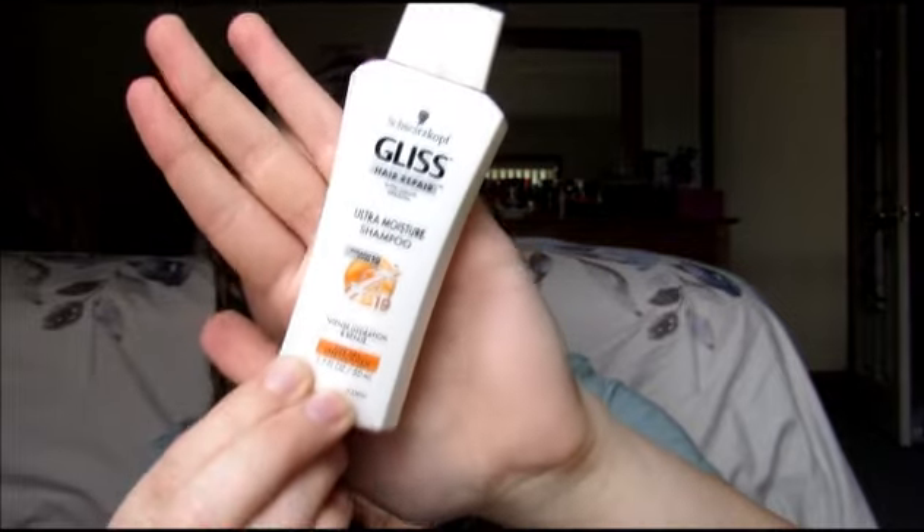Next is a Schwarzkopf Gliss Hair Repair with Liquid Keratin Ultra Moisture Shampoo — intense hydration and repair for dry, stressed hair. They must think we all have really damaged hair! I've never tried anything from this brand. Not sure if I love the smell of that. We also got the matching conditioner — same line, but the conditioner kind of smells like a mixture of body cream and a doctor's office. We'll see. Nice travel sizes though.